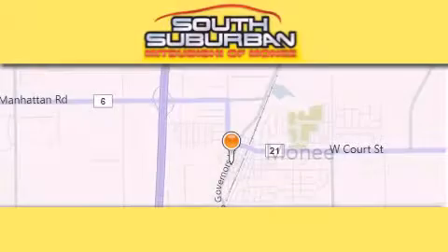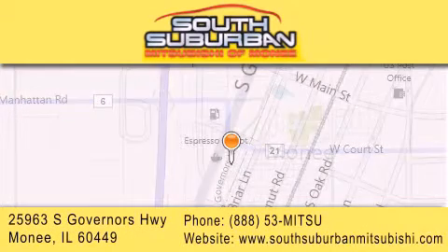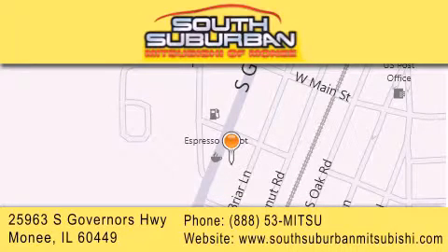South Suburban Mitsubishi is the number one volume dealer in the Midwest. Visit us online, give us a call, or stop by our dealership. We are conveniently located at 25963 South Governors Highway, just minutes off I-57 in Monee.